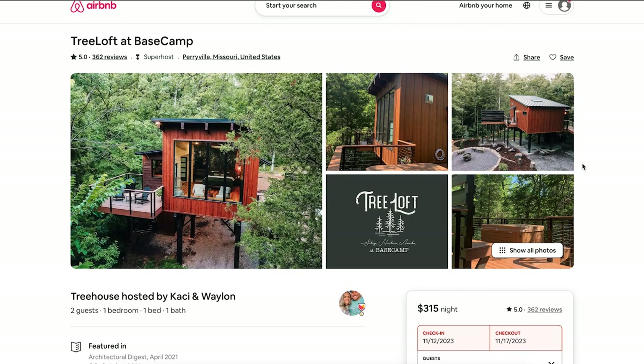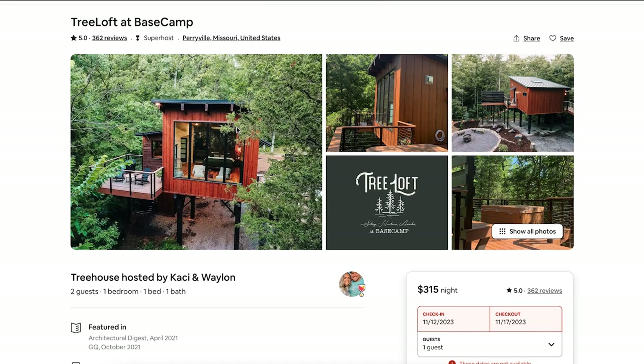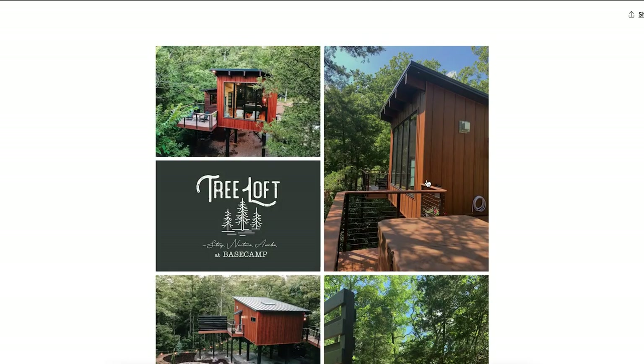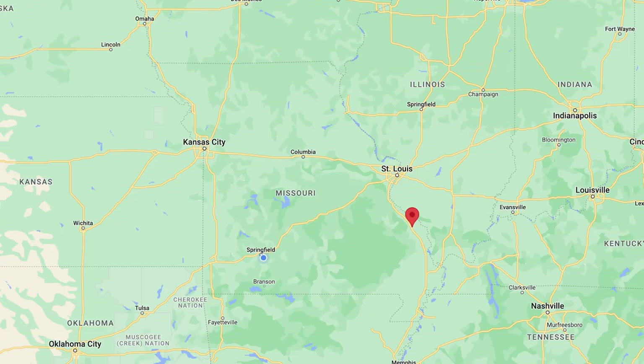First up is the Tree Loft at Base Camp — one stellar treehouse with a modern look. It's $315 a night. If you're going to stay in something unique, you almost have to pay for it. The Tree Loft is located in Perryville, Missouri.